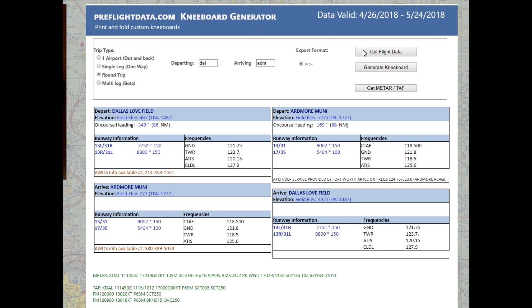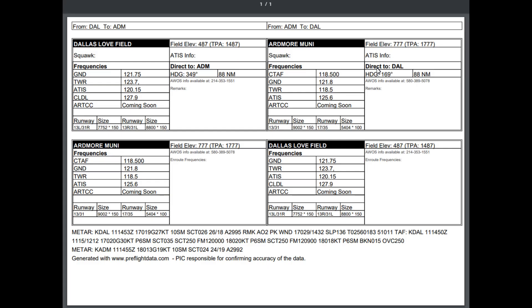Click 'Get Flight Data' and you can see all of the relevant information about this flight comes up on the screen. Down at the bottom you've got your METARs and your TAFs. In the middle you've got your runways, your frequencies, and all the information about your arrival and departure.